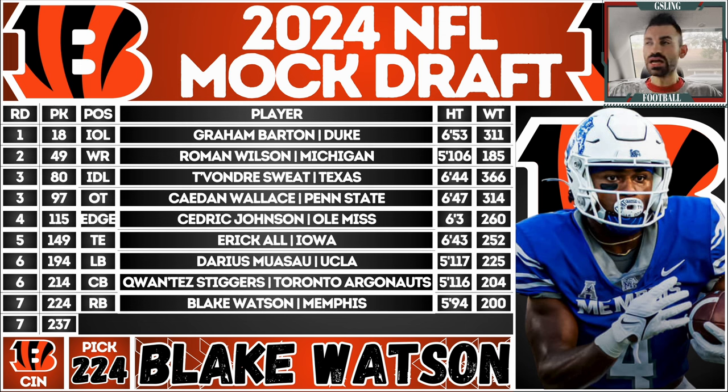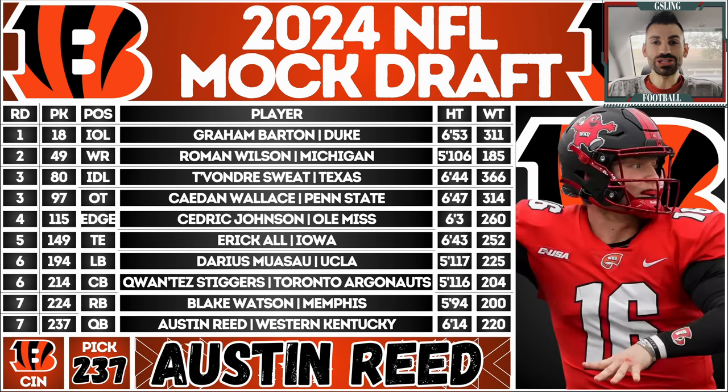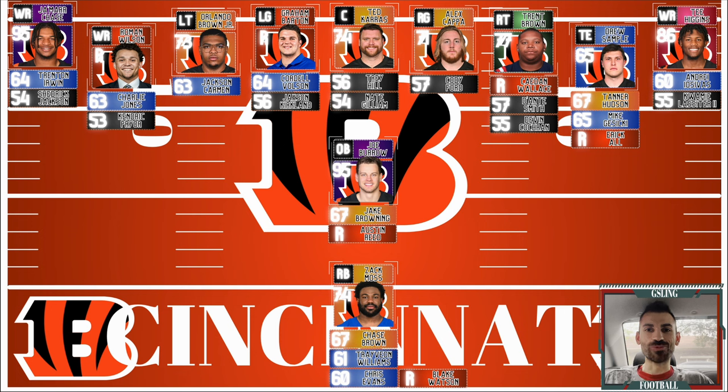Seventh round: Blake Watson from Memphis — they produce good running backs and Watson is another receiving back to add competition behind Chase Brown and Zach Moss. He's super dynamic on screens, a receiving threat, and explosive. I didn't quite see the combine-level change of direction in the tape, but you take a chance here at the end. Final pick: Austin Reed from Western Kentucky — he set big-time records there and had a great connection with Malachi Corley. A pocket passer who reads coverages well. Not an elite athlete or big arm, but can be that long-term backup for Joe Burrow.